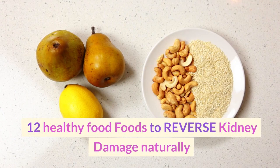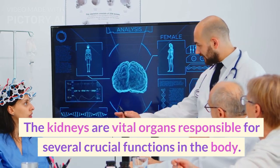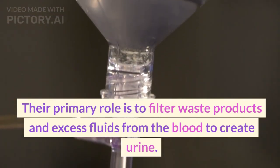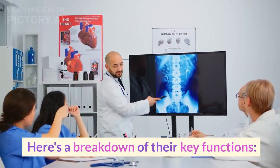12 Healthy Foods to Reverse Kidney Damage Naturally. The kidneys are vital organs responsible for several crucial functions in the body. Their primary role is to filter waste products and excess fluids from the blood to create urine. Here's a breakdown of their key functions.